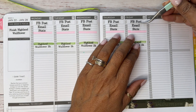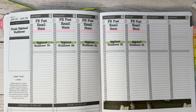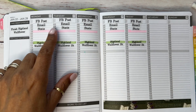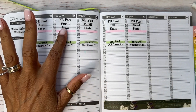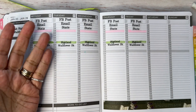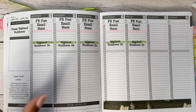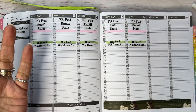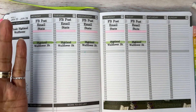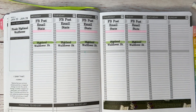Every day I do my Facebook post, check my email and my sales stats prior to my second cup of tea, which is when I sit down and do my writing. I normally sit at my desk around 9, so by 10 o'clock I'm ready to start writing.